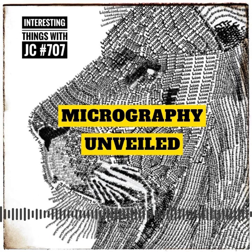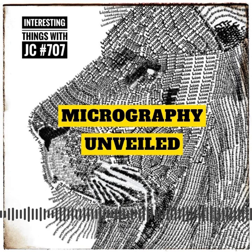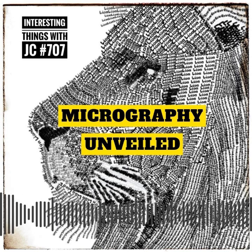Micrography continues to captivate artists and enthusiasts worldwide, even today. Modern practitioners of this ancient technique have expanded their horizons, experimenting with different languages, scripts, and even non-textual elements to create breathtaking masterpieces. Imagine portraits made up of tiny phrases or landscapes composed of song lyrics — the possibilities are endless.